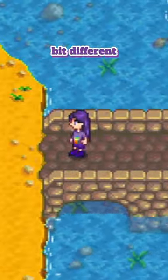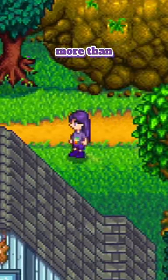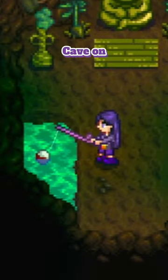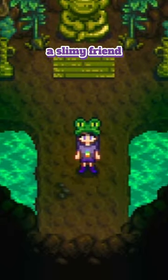Second place is a hat that is a bit different from the rest of these as it's much more than two pixels, but I just can't help it — it is so cute. The Frog Hat. It's also unique as you can acquire this one through fishing in Gourmand's cave on Ginger Island. Who wouldn't want a slimy friend that lives on your dome?